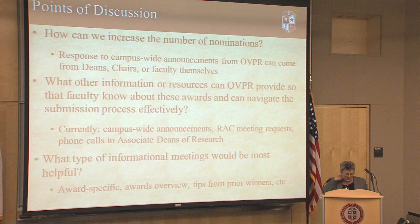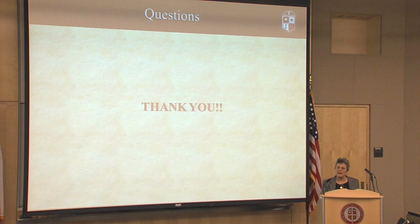Some of the things we'd like to work on — and feedback is welcome — is how can we increase the nominations. People are busy and it takes time to submit nominations and write up nomination packets, so whatever we can do to help, we want to know about it. If there are suggestions for resources or information we can provide to help faculty navigate the nomination process — like finding the awards, knowing how to apply — that would be helpful. We also want to know what kinds of informational meetings would be useful.